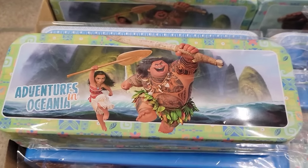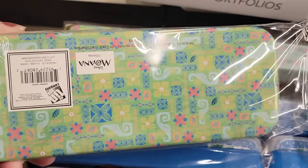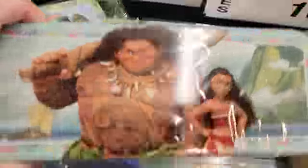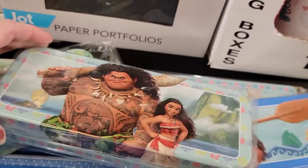They also have some more of the collect-all tins — Moana, I think that's her name. These are great to have on hand — maybe put pencils, pens, crafts, scissors, screwdrivers, band-aids. They're a pretty good size.